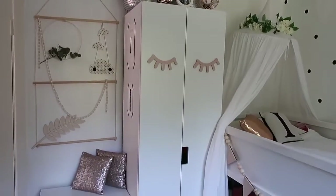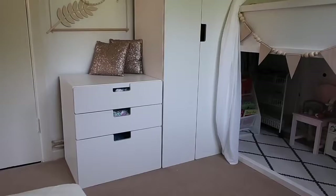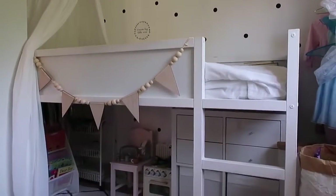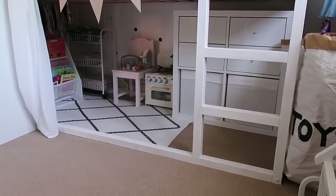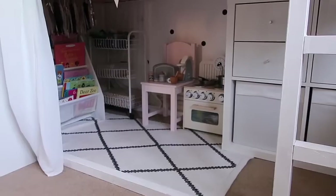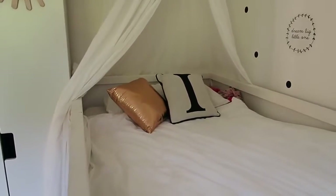We are a bit Ikea-happy in this room — nearly everything is from Ikea. Being in military marriage quarters, it's hard to justify spending a lot of money when you move around so much. Her units over there are the Stuva units from Ikea, and her bed, which you can see here, is the Kura bed. It comes in pine wood and we've painted it white with white chalk furniture paint. We've put the bed up on top — you can also have the bed on the bottom, or uncovered. The Ikea website shows all the different options. It's quite a good space saver.